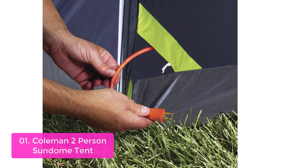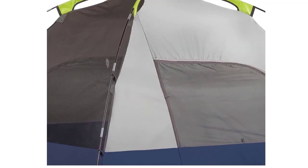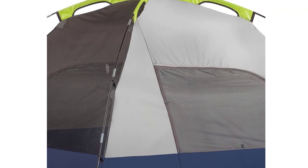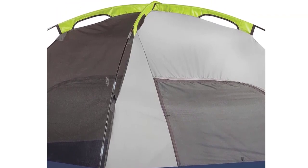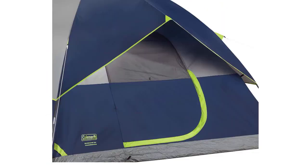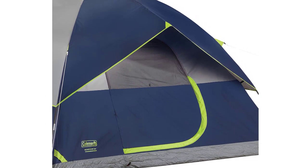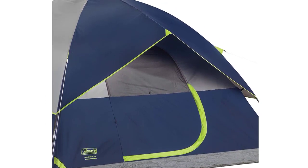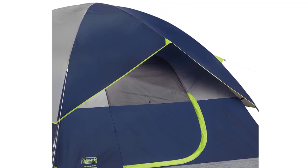This durable dome tent features waterproof seams, WeatherTech system water-resistant fabric, and a patented welded floor for superior waterproofness. The panel design offers a lot of windows for great coverage and ventilation. It has 7x5 feet of room inside, 4-foot center height, and can fit two people in comfort. This durable dome tent is perfect for backpacking, camping, or just lounging around the campfire on a clear night.